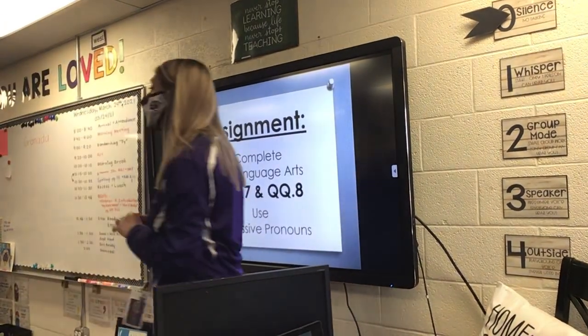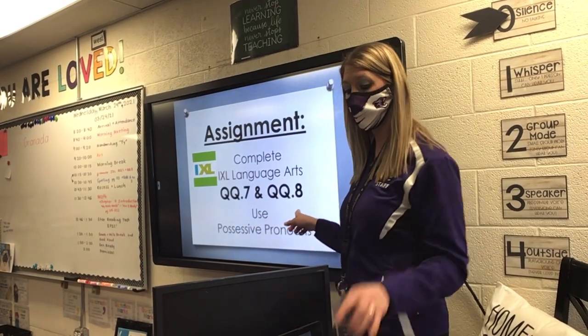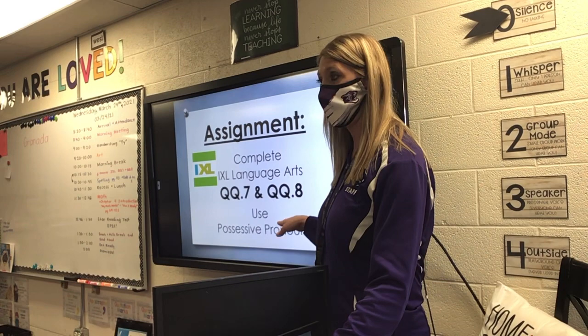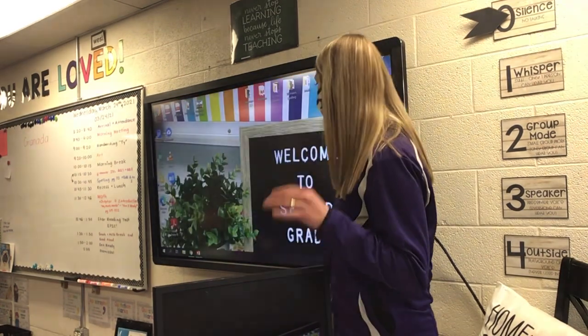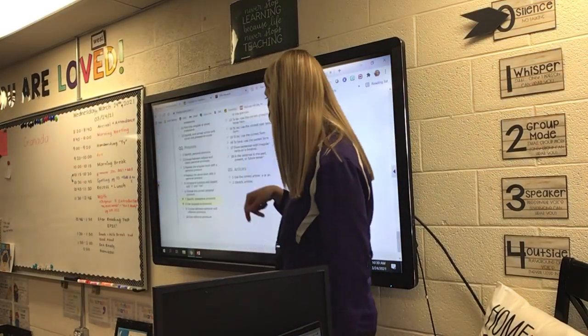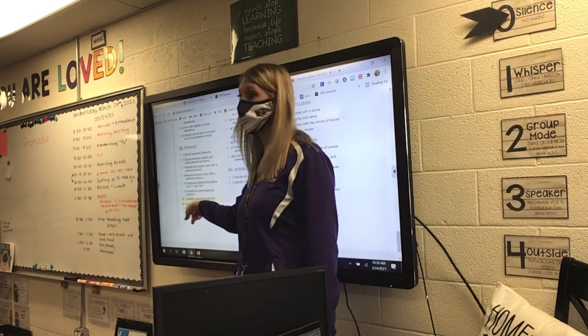For grammar, you are going to complete QQ7 and QQ8. Now on these, you are working with possessive pronouns. So I want to show you really quickly what you're going to do. You're going to go to IXL and go all the way down to the bottom on Language Arts to QQ, and find 7 and 8.